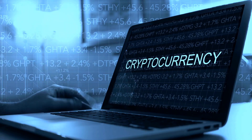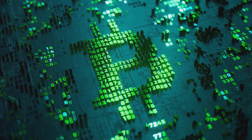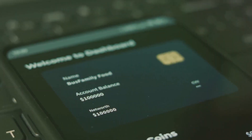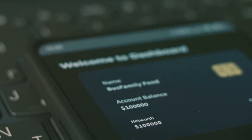In the vast universe of cryptocurrencies, your wallet isn't just a place to store your digital coins — it's your personal financial lifeline. As we navigate the ever-evolving world of digital currencies, the importance of a reliable, secure, and user-friendly cryptocurrency wallet cannot be overstated.